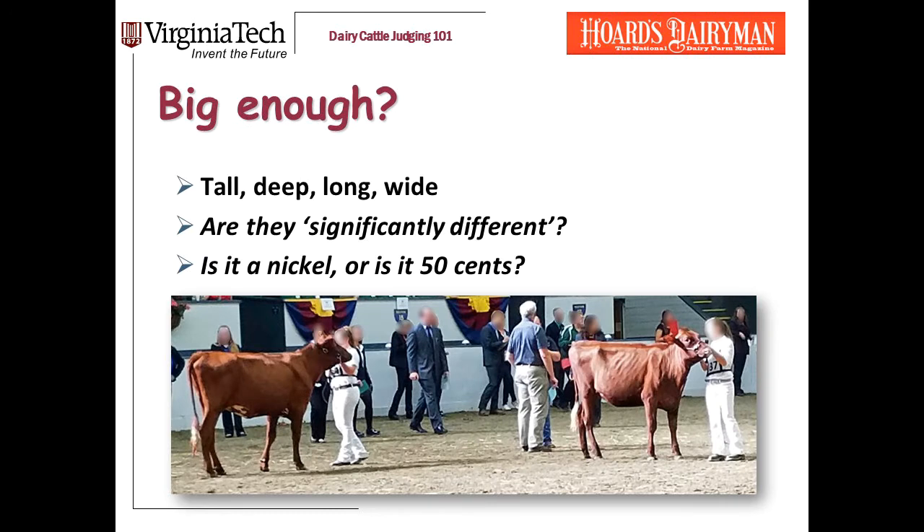When I say size, when I ask if the heifer is big enough, I'm talking about size in every dimension: stature, length, depth, and width. I'm going to throw a statistical term at you: significantly different. In research, there is normal variation in a lot of traits. We want to know if something truly affects a measure we're interested in — for instance, does adding protein to the diet increase milk yield? In judging, do the same thing and learn what difference in size is meaningful, what difference is significantly different, and what is just a little bit. Is the difference in size worth 50 cents, or just a nickel?